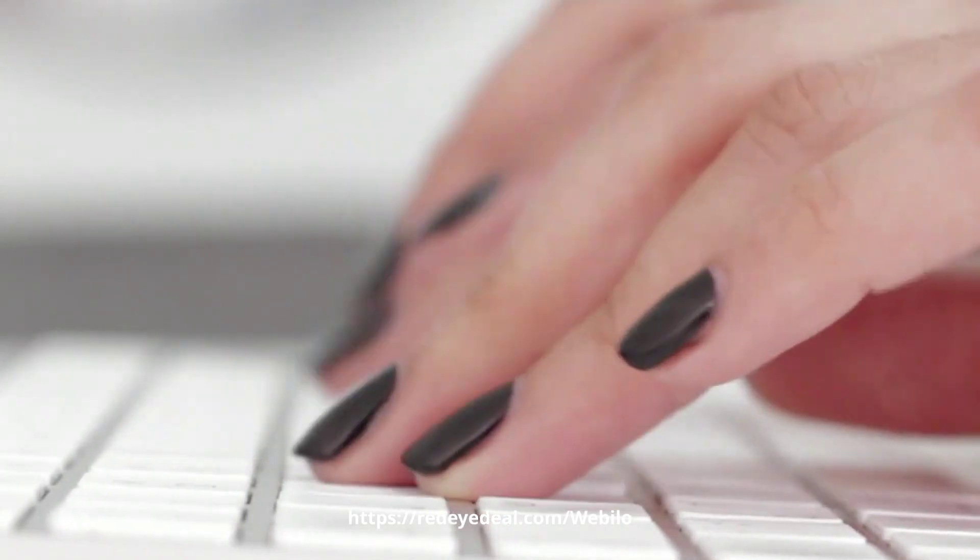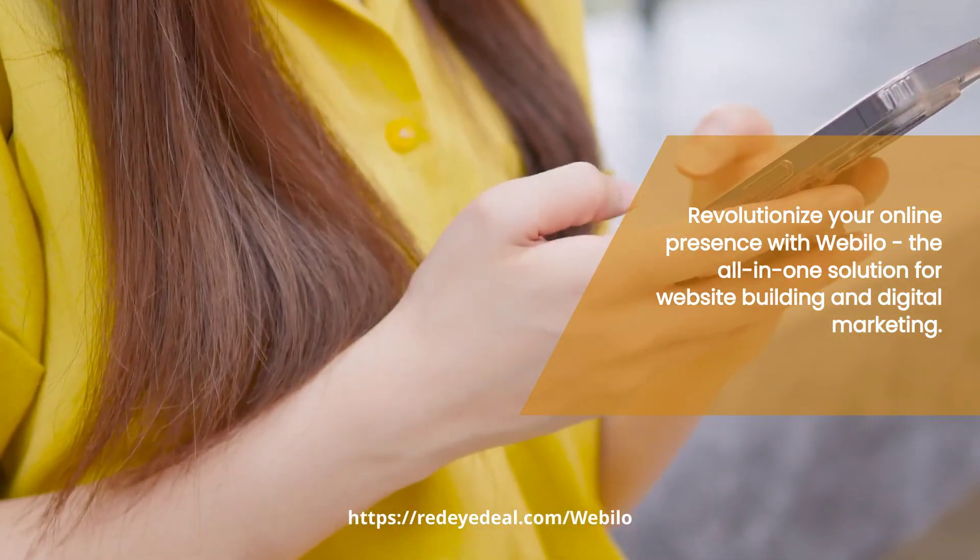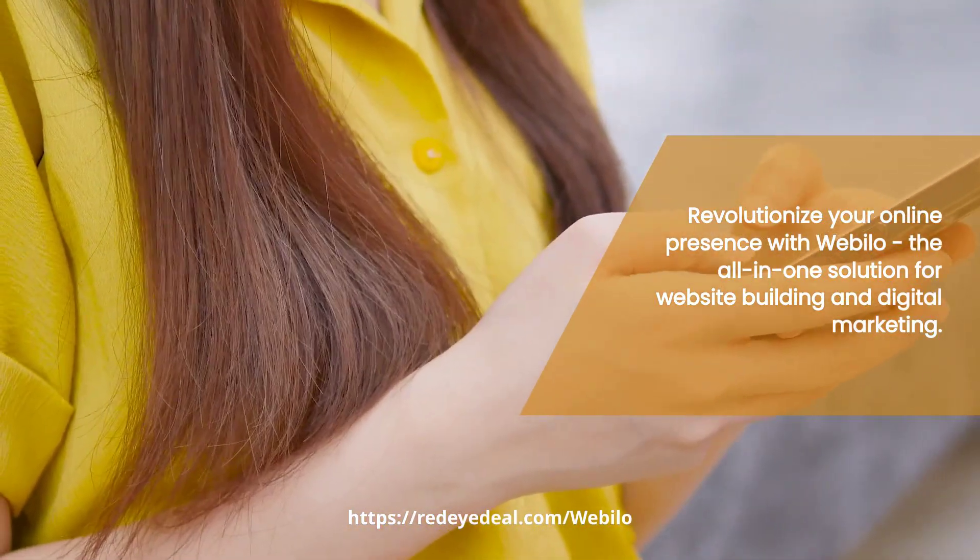Welcome back. Today, we have an exciting product review for you. Introducing Webelo, the ultimate game changer for marketers, agencies, and local business owners.